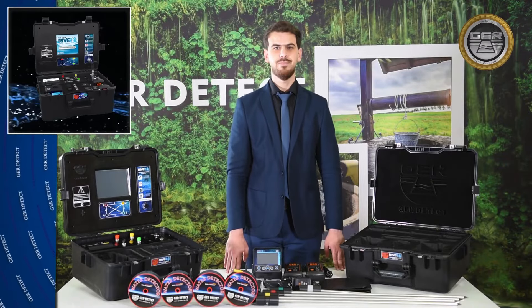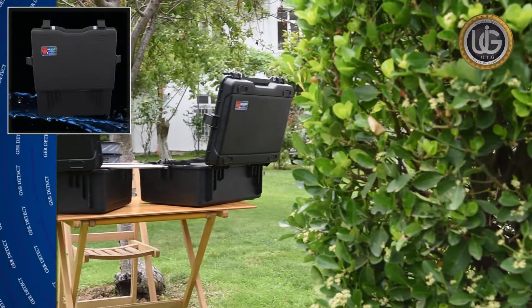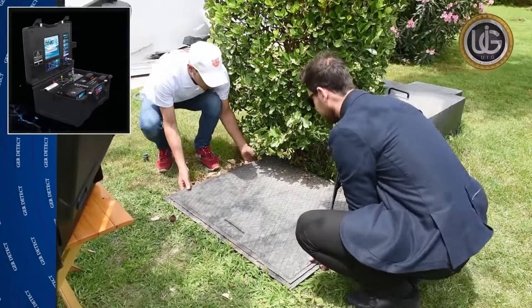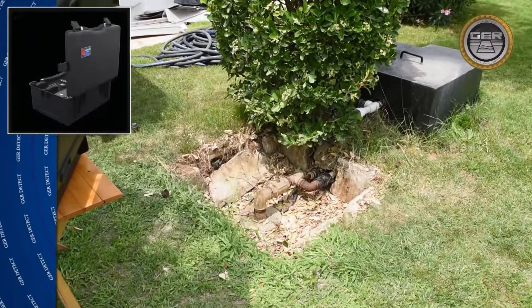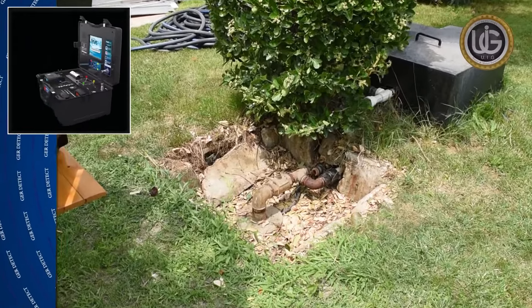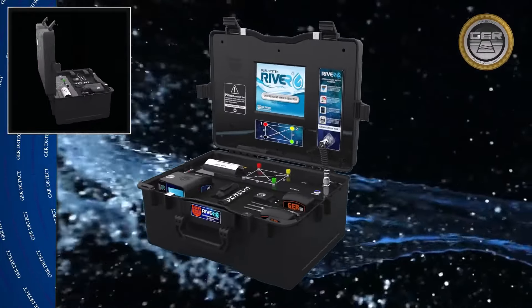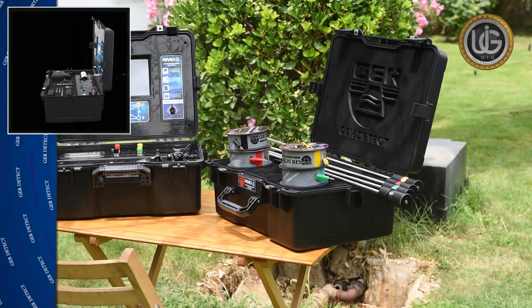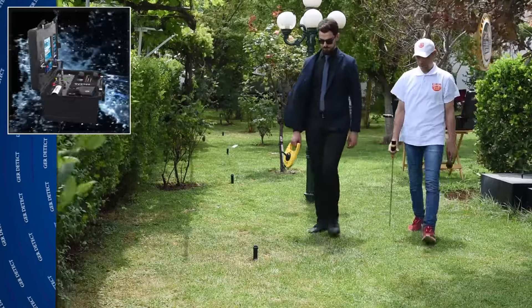We are now on a farm that has a groundwater well in it. We would like to explain how River G works through a field experiment documented on the ground. To start the geophysical system, follow these steps: implant the probes in the soil in a square shape, making sure there is at least 10 meters distance between the four probes.